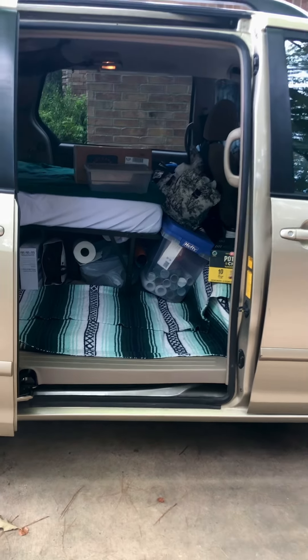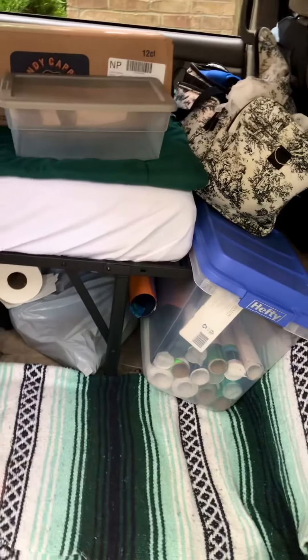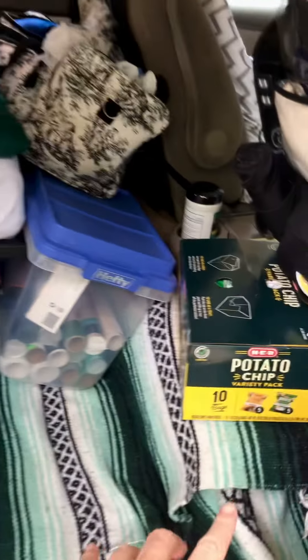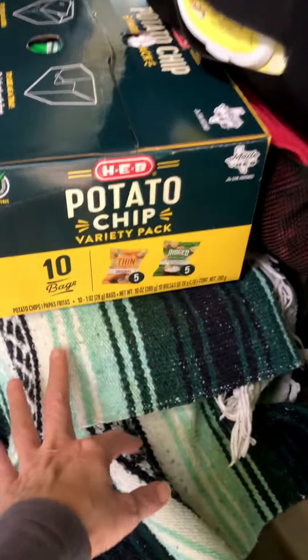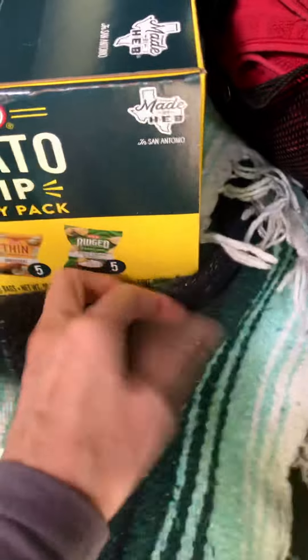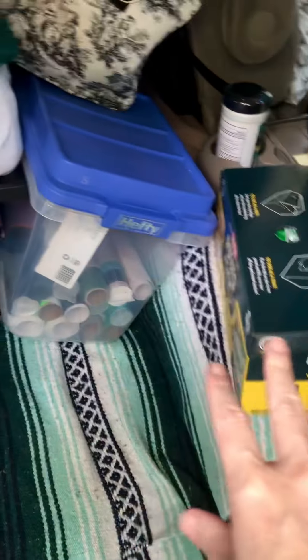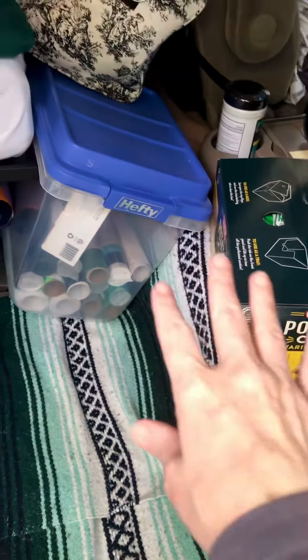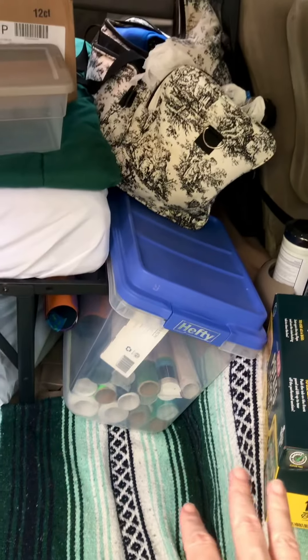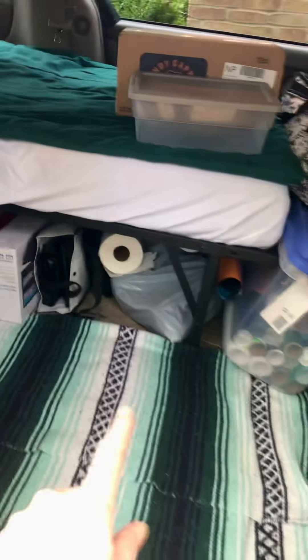I'm getting the organization factor for travel down a little bit better. Right now I have the awning — our little canopy for the booth — stored under here, and of course snacks. It's taking up a little bit more space than normal, but I'm going to drop this off when I get to the mountain and it'll be fine.